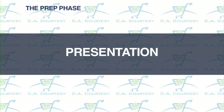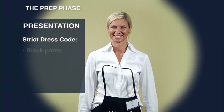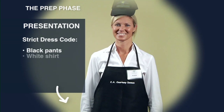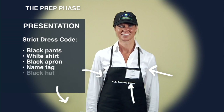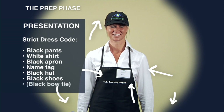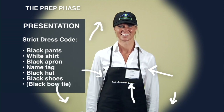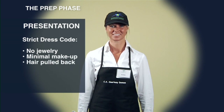A big component of a successful demo is presentation — how you present the product and how you present yourself. That's why CA Courtesy has a strict dress code. It consists of black dress pants or skirt, a white collared button-down shirt or blouse, a black CA Courtesy apron, name tag, black CA Courtesy hat, black closed-toe shoes, and occasionally a black bow tie. And remember: no jewelry, minimum makeup, and make sure your hair is pulled back.